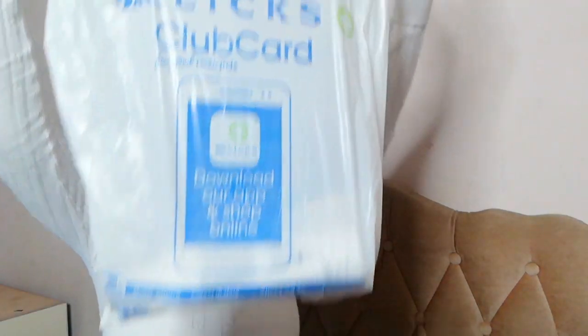Now it's time for Clicks! There is a three-for-two sale happening at Clicks right now and I took advantage of that because I have been wanting to buy some hair care products this season, so I had the opportunity to stock up.